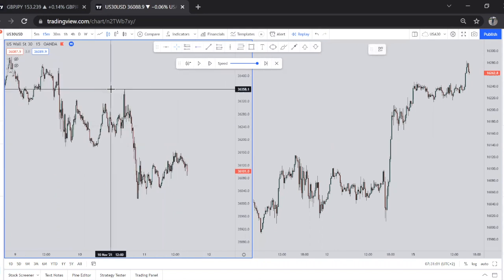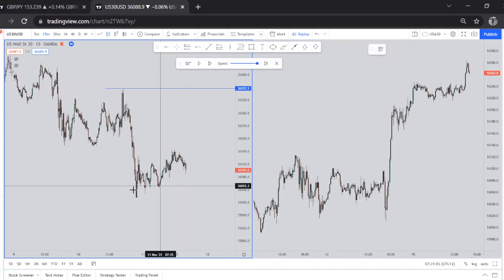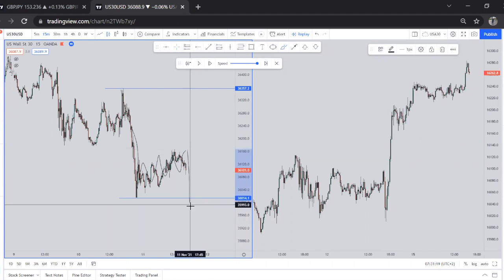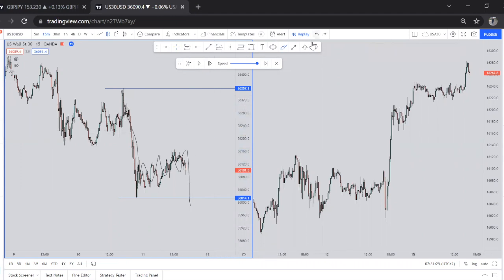First things first, you need to understand where the market is going on a bigger timeframe. On our 50-minute timeframe you can see we have these highs and these lows. The market is pushing to the downside, making this impulsive move, and then we start to see a retracement. The chances of price continuing to the downside are higher than pushing to the upside — trading is all about probabilities.